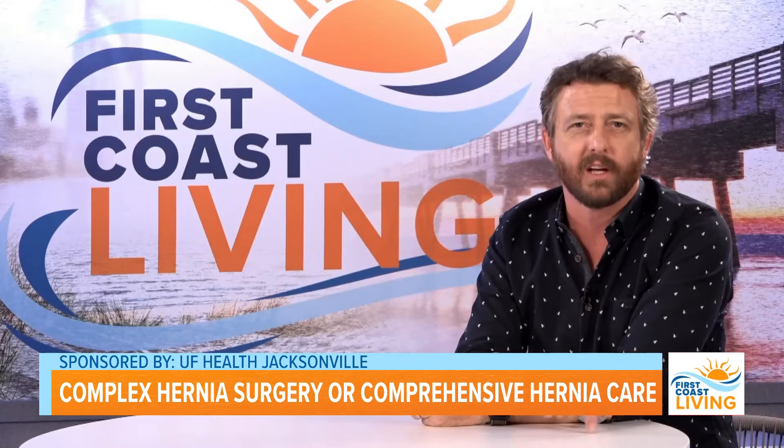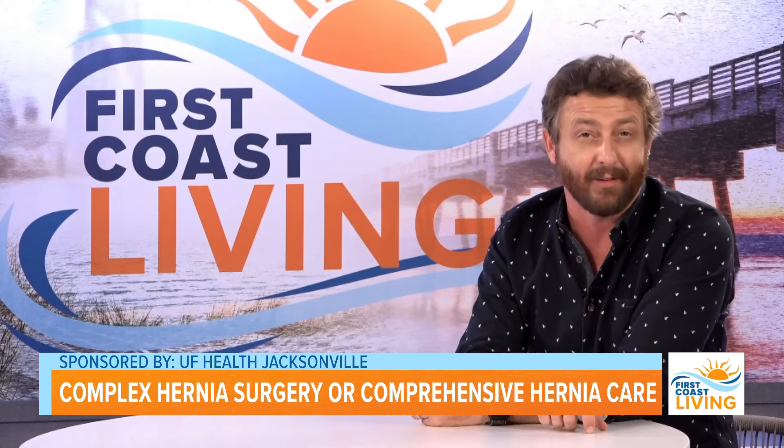What should patients do if they think they have a hernia? The first step is really to talk to your primary care doctor. They can examine you, let you know if they think you have a hernia, and refer you to see us and have more of a conversation about what your options are for your hernia.